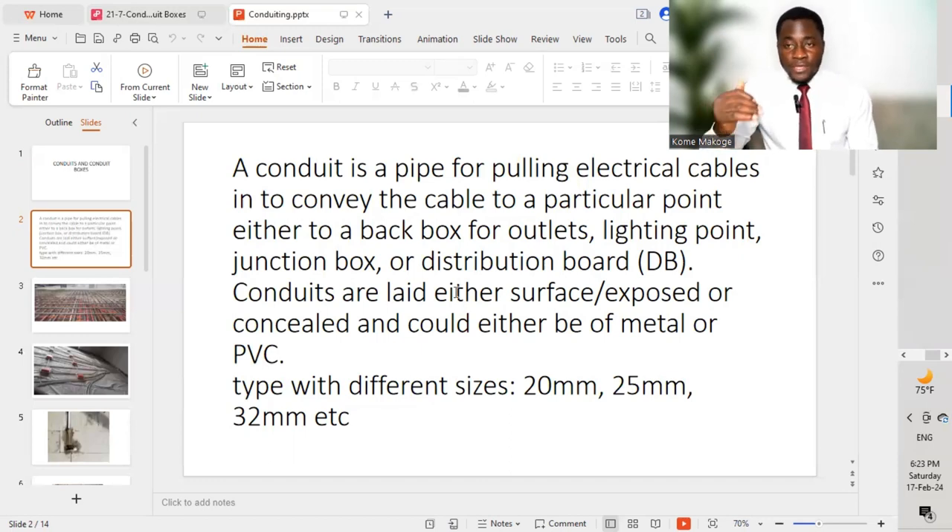When we talk of PVC conduit, these are conduits installed embedded — meaning the PVC conduit will be put inside the walls and plastered so that we will not be able to see the conduit. For exposed conduits, we use metal conduit. We have different types of metal conduit — it varies for different projects. We might be talking of GI conduits, galvanized iron, or EMT conduits, which is electrical metallic tubing.